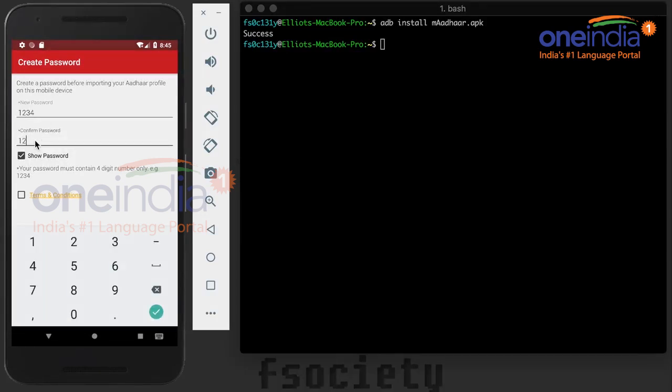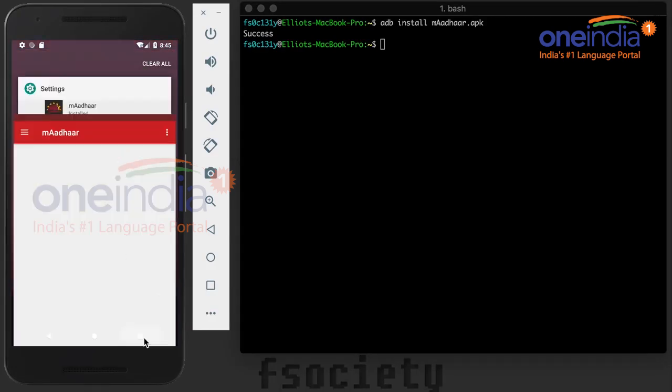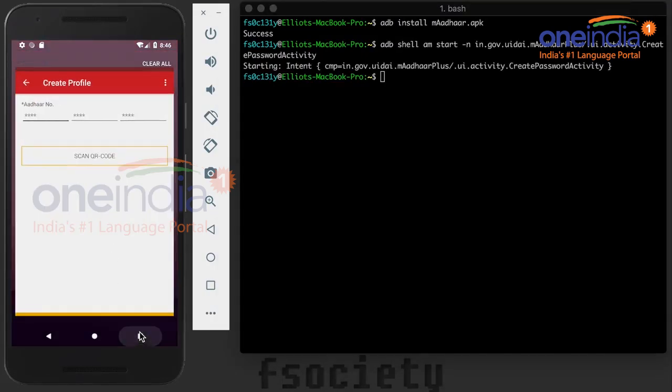A bigger slap in the face is that this hack only requires a few lines of code — something that should not be possible for a national documentation system of every human being in the country, complete with biometric data and bank accounts. Once complete, the hack takes you right to the password reset page in the app. You don't even need to enter your Aadhaar number or old password to do it.